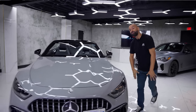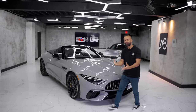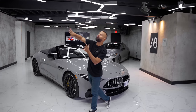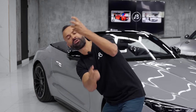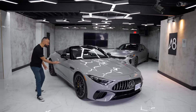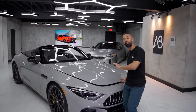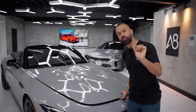Now this is the SL 63. There's the SL 43, the SL 55, the SL 63, and now the big dog — the SL 63 E — that makes more power than this, which is crazy. Under the hood of this SL 63 is a V8. All SLs have V8s with the exception of the SL 43.